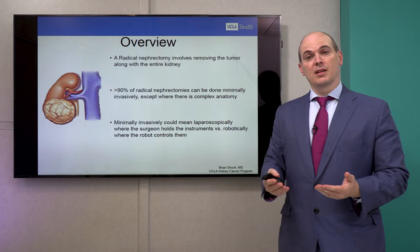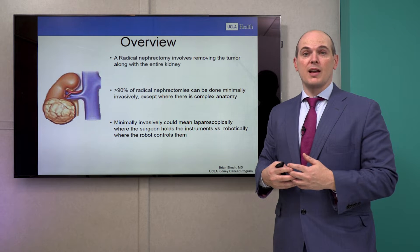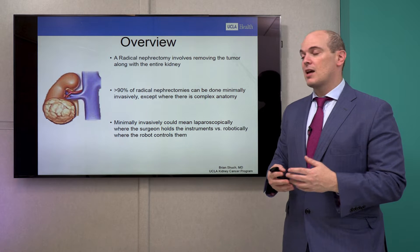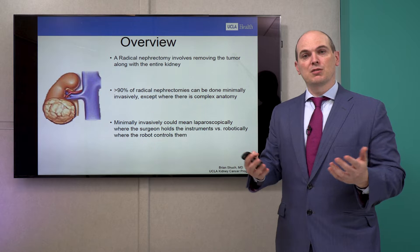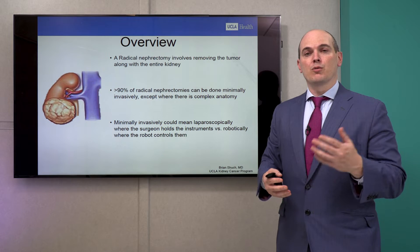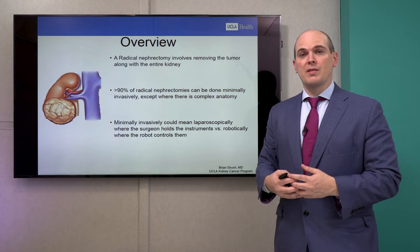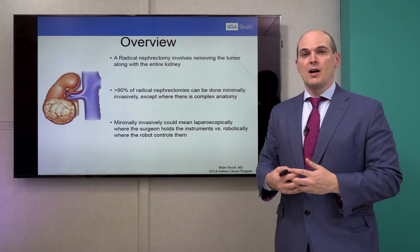A radical nephrectomy involves taking the whole entire kidney, including the tumor, together as one. Ninety percent of radical nephrectomies today can be done minimally invasively when the tumor is generally localized to the kidney and not involving any other organs. Rarely do we need to do an open incision, and we do that when there's complex anatomy or the tumor is potentially involving another organ.